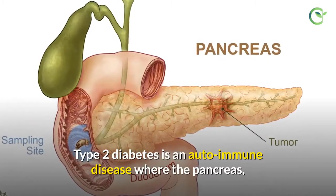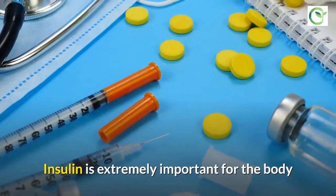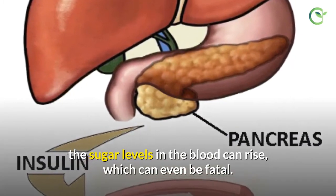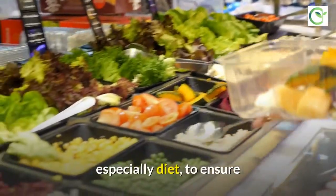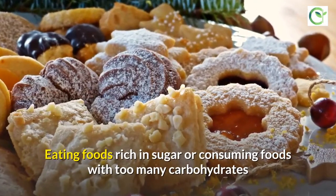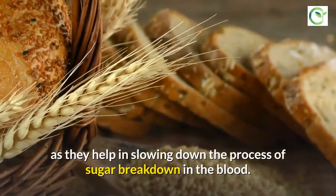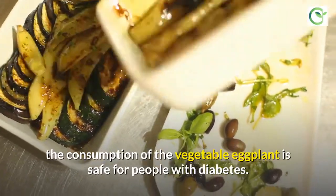Should people with type 2 diabetes consume eggplant? Type 2 diabetes is a condition where the pancreas — the organ responsible for producing insulin — stops producing enough of it. Insulin is extremely important for the body as it breaks down the sugar in the blood and converts it into energy. In the absence of insulin, sugar levels in the blood can rise, which can even be fatal. People with type 2 diabetes must be very careful about their lifestyle, especially diet, to ensure blood sugar levels are always regulated. High-fiber foods are considered good for people with diabetes as they help slow down the process of sugar breakdown in the blood. Keeping these things in mind, the consumption of eggplant is safe for people with diabetes.